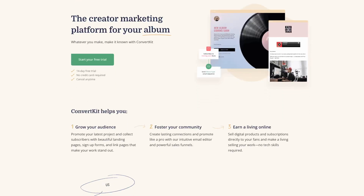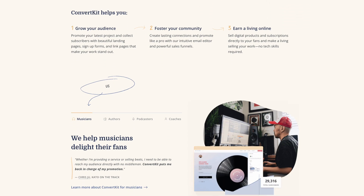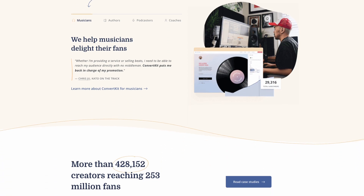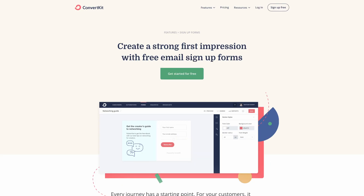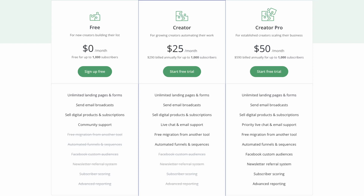ConvertKit is our go-to email marketing software. We've tested out a bunch of options and ConvertKit is hands down the best for our type of business. They're focused on email marketing for creators. They provide tools to help you collect emails through landing pages and forms. The segmentation and automation is also second to none. We're using a paid plan but you can use ConvertKit for free for up to 1,000 subscribers.